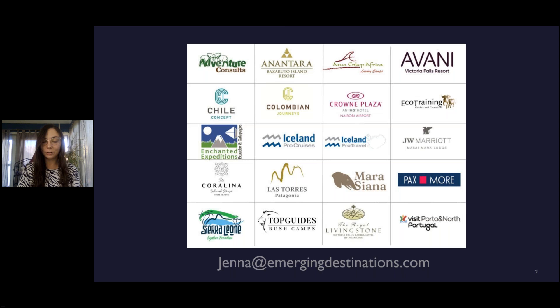Starting in the top left-hand corner, we have Adventure Consult, a DMC in Uganda and Rwanda. We have Anantara Bazaruto Island Resort located on Bazaruto Island in Mozambique. Atua Nka, which has five boutique properties across Kenya. Avani Victoria Falls Resort — the name says it all. Crowne Plaza, which is the Nairobi Airport Hotel. Eco Training, which has four camps in South Africa, one in Botswana, and one in Kenya. And JW Marriott, located in the Maasai Mara. And Maraciana, which you'll be hearing about today from Jackson.